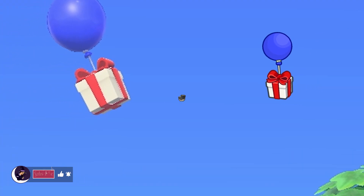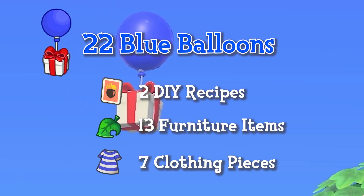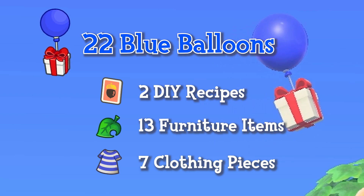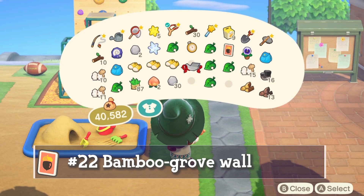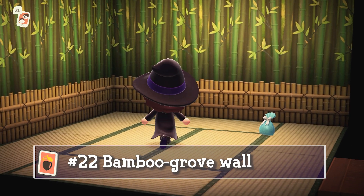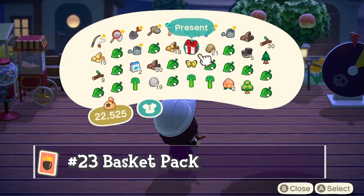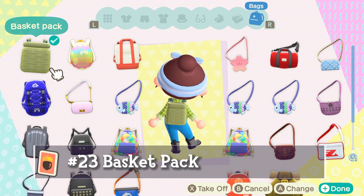On to the blue balloons, which have a pretty good chance of giving you some building materials. I popped two DIY recipes, 13 furniture items, and seven clothing pieces for a total of 22 blue balloons. The first DIY from a blue present is the bamboo grove wall — you'll see this wallpaper in quite a few villagers' houses. Next up we have the basket pack, a backpack that you can craft and equip.